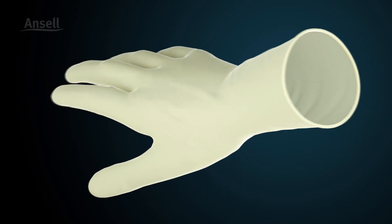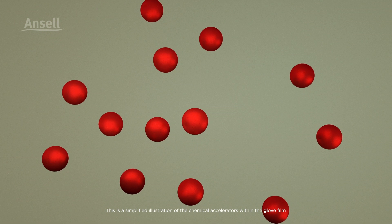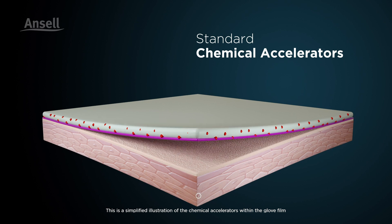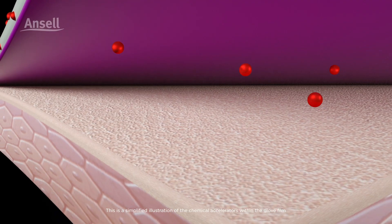Ancel's PI Care Skin Friendly PI technology enables the elimination of known standard chemical accelerators, where their residue upon contact with skin may result in type 4 chemical allergies and sensitivities.